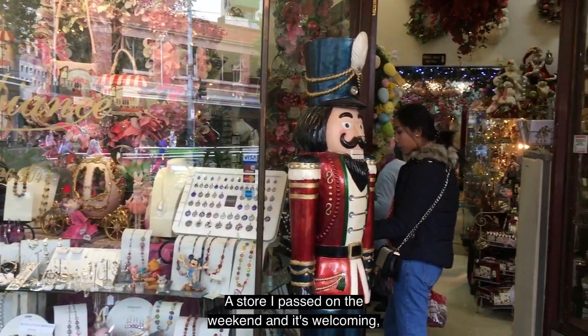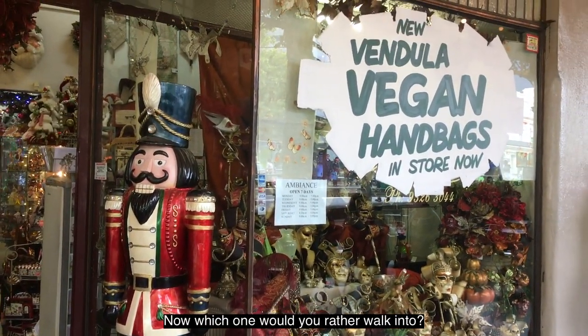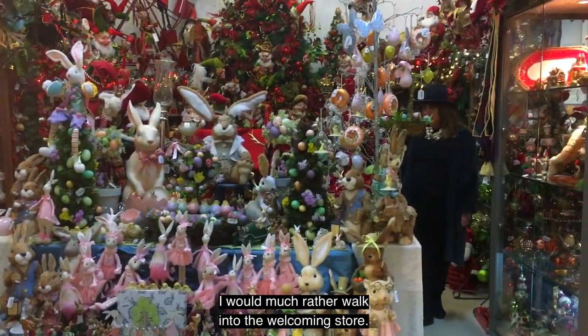Then we have a polar opposite — a store I pass on the weekend. It's welcoming, it's colourful, they want to invite you in. Now which one would you rather walk into? I would much rather walk into the welcoming store.